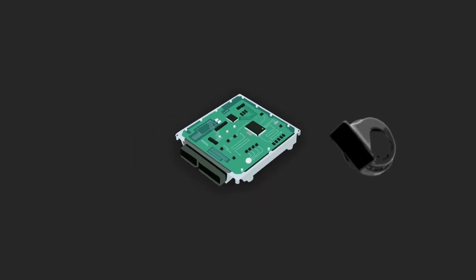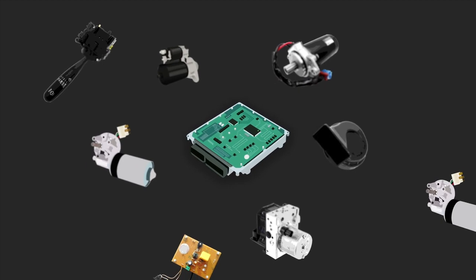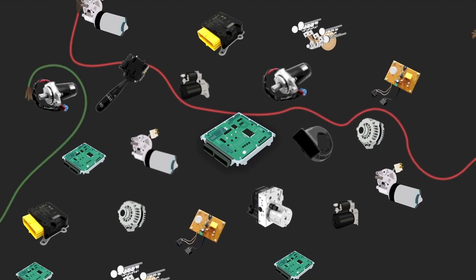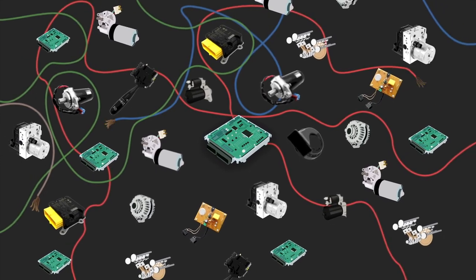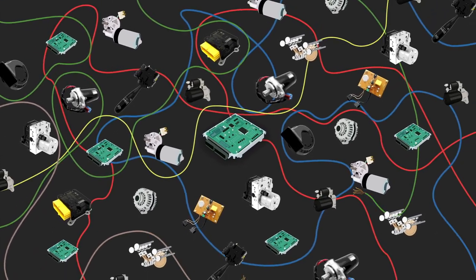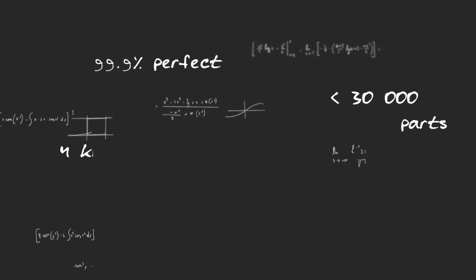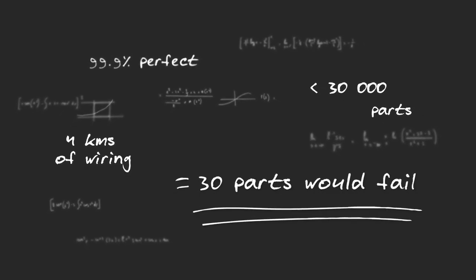Now think about all the electrical parts in your car. The average car has over 10,000 electrical components connected together by over 4 kilometers of electrical wiring. That's a lot of parts with a lot of technology, so a lot could go wrong. Even if your car was 99.9% perfect, 30 of its parts would fail.